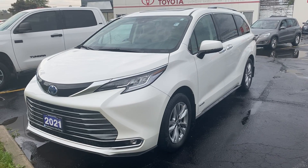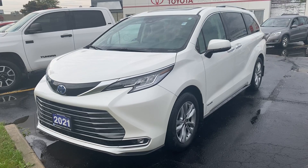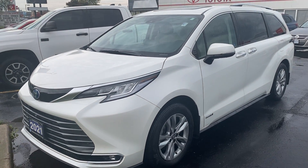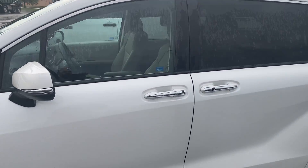Good morning, Kim. Zach from Performance Toyota. Lucky enough, we just got the Sienna back from our detail shop, so I wanted to send you that promised walk-around video. Just doing a quick look over the vehicle to highlight some of the features that I mentioned for you.